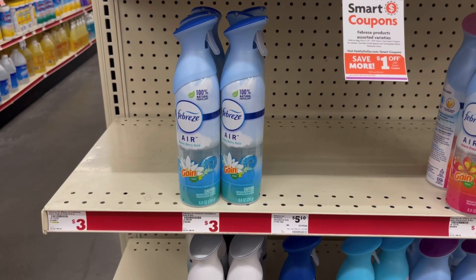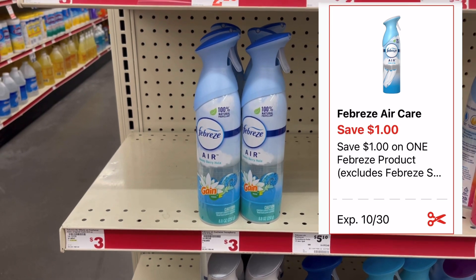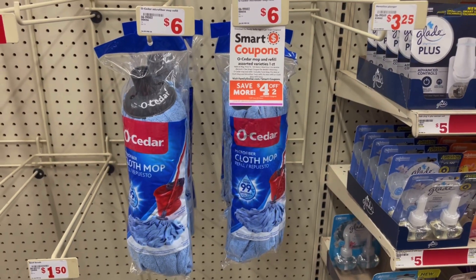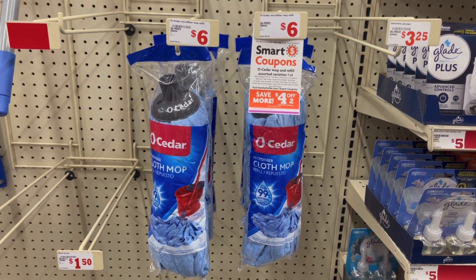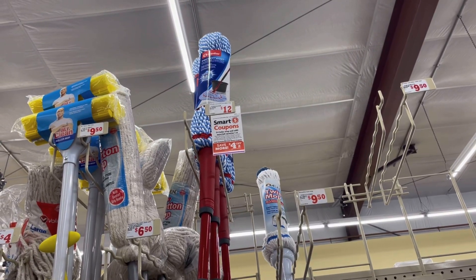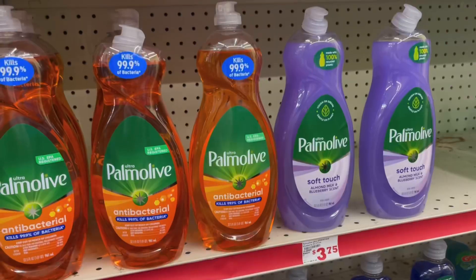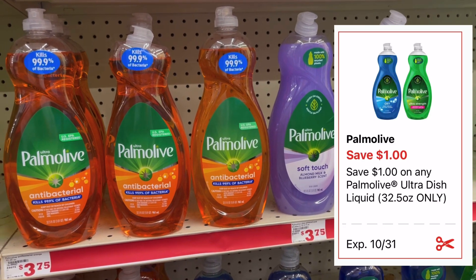The Febreze air is priced at three dollars — we have a dollar off digital coupon making it two dollars. I've never seen a digital coupon for mop heads, but we did get a four off of two digital coupon for these Old Cedar mop heads, priced at six dollars each. You could also pick up the actual mop that's priced at twelve dollars.